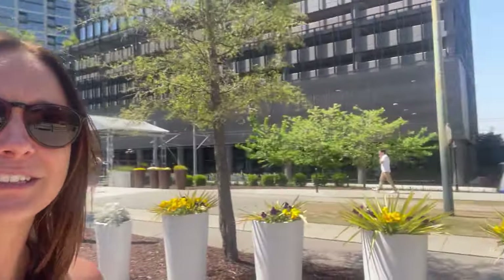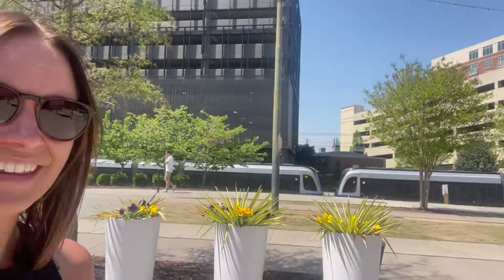So that was inside of Atherton Mill. As you can see, it's always busy here — it's two o'clock midday on a Monday and there's people walking. I'm right outside of a restaurant. There's the light rail — we'll touch base on that in a second. Again, another key component of South End Charlotte and another reason why people love it here.